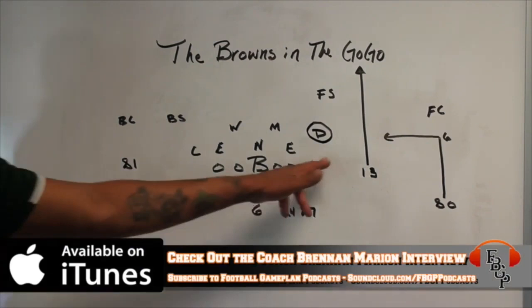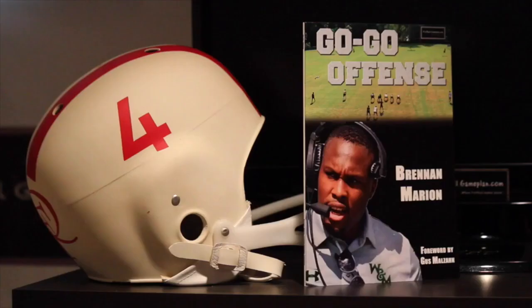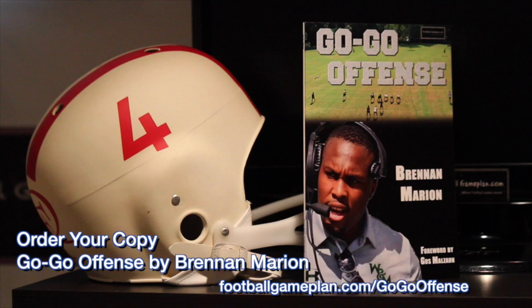Be sure to order your copy of the Go-Go Offense by Coach Brennan Marion on footballgameplan.com/GoGoOffense. Coach Marion goes through the ins and outs of his explosive offense, one that's tearing up the college football field and putting a lot of points on the scoreboard.